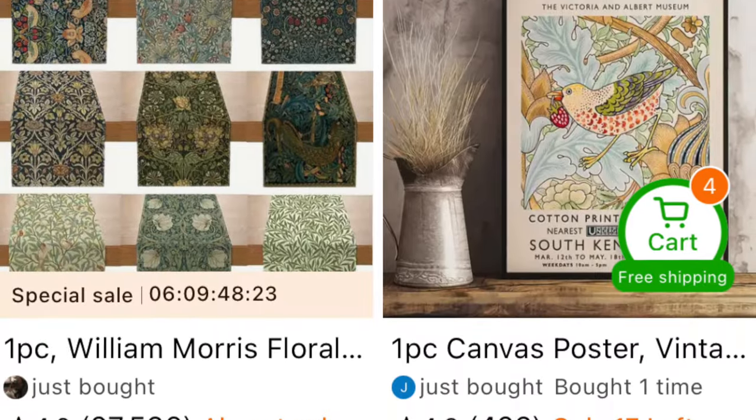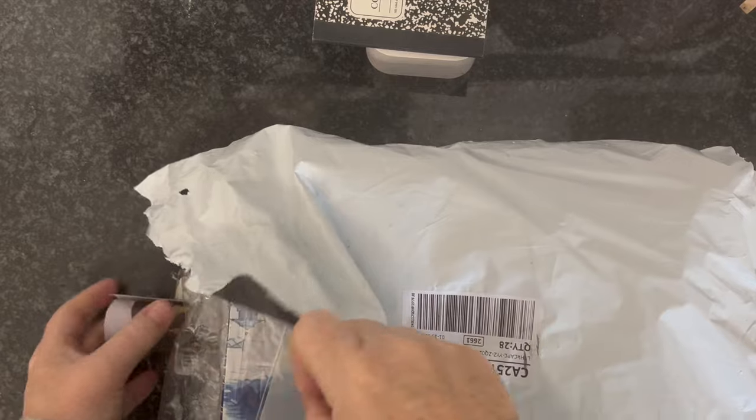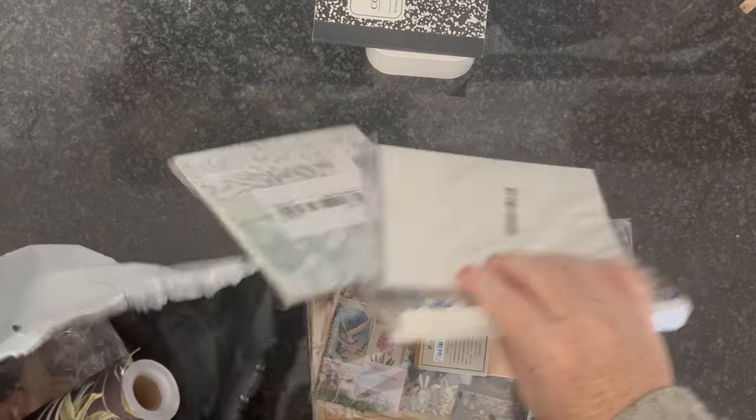On top of already great pricing, Temu offers free shipping, free returns for up to 90 days from purchase. They also offer a five dollar credit for late delivery, and if you download the app you will get a hundred dollar coupon bundle free if you search my code and plug it in.